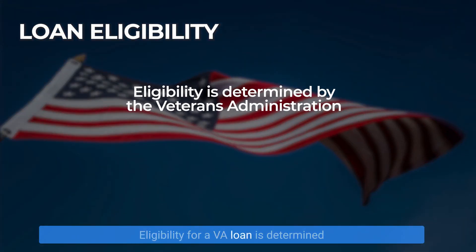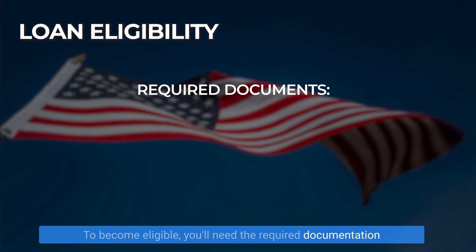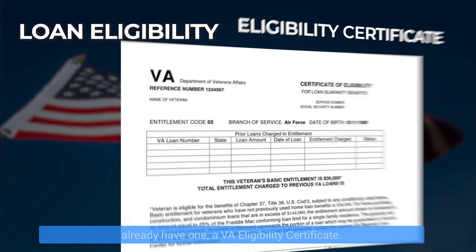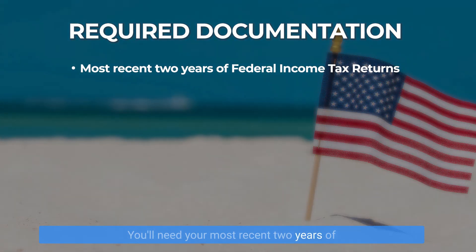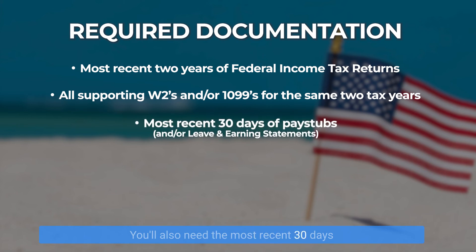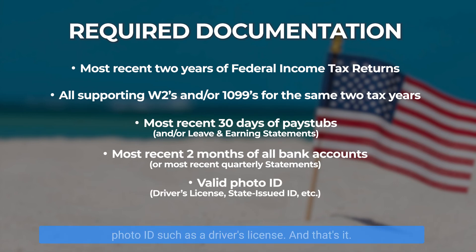Eligibility for a VA loan is determined by the VA for any qualifying discharge veteran, active duty service member, National Guard, or Reserve member. To become eligible, you'll need the required documentation, including either a DD-214 or, if you already have one, a VA eligibility certificate. You'll need your most recent two years of tax returns, any supporting W-2s or 1099s for the most recent two years, the most recent 30 days of pay stubs or leave-and-earnings statements, the most recent two months of bank statements, and a valid photo ID such as a driver's license.